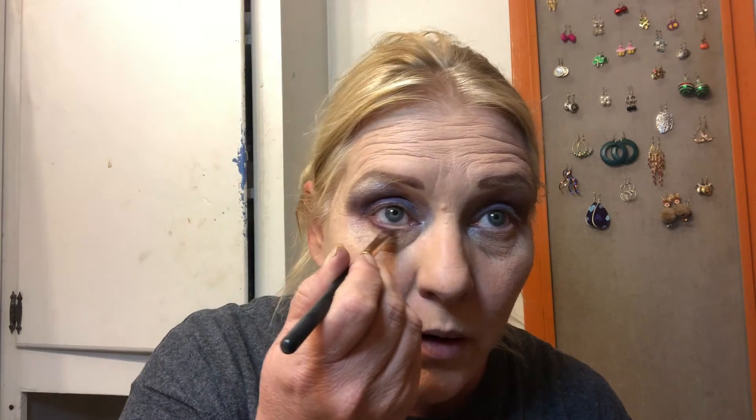I'm going to take this brush here and this darker color that I used on the corners, and I'm going to go underneath right below my waterline. This really isn't the right brush but that's okay because I can probably get away and smoke it out. And this is just like an all-purple look.